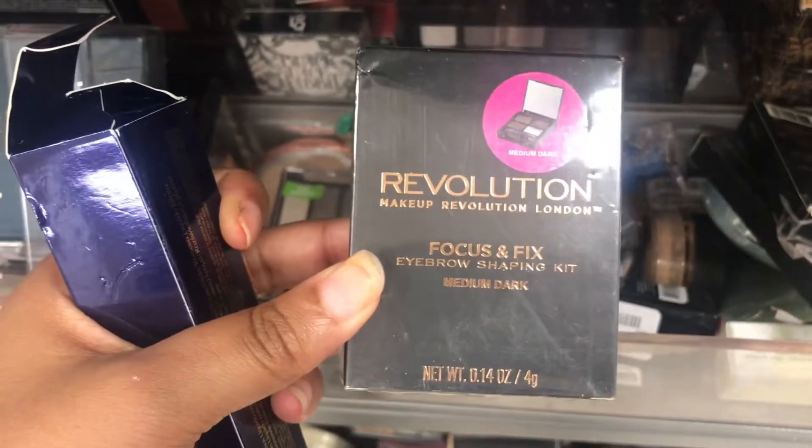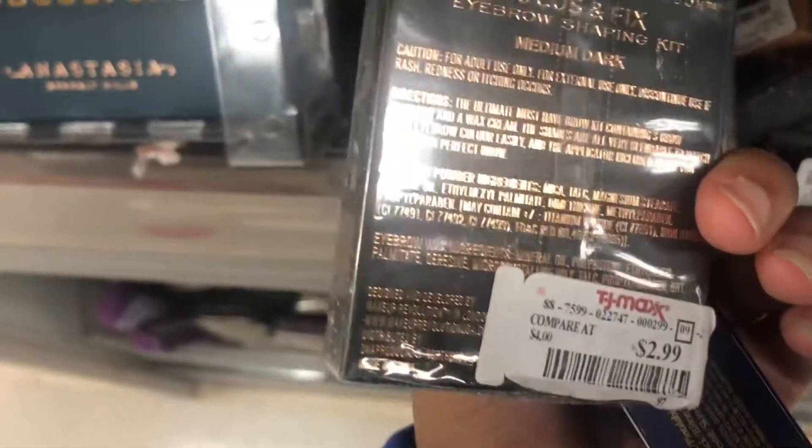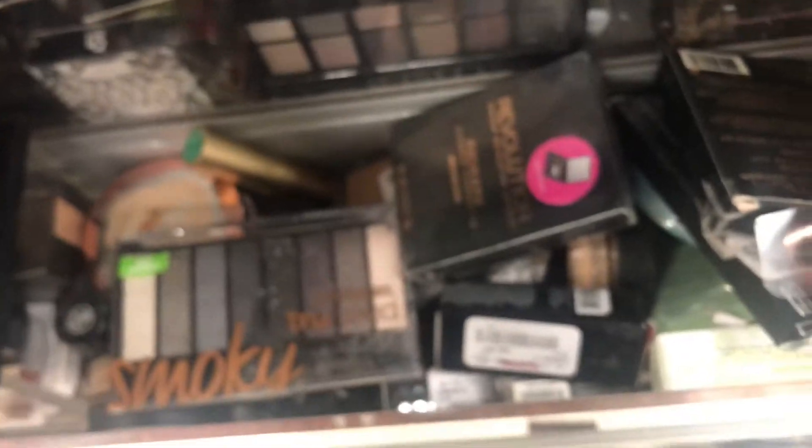I love reds, y'all. This is the Mecha Revolution Eyebrow and Shaving Kit in Medium Dark — it is $2.99, that's a good price. The lipstick is in the color Solo — I don't know if y'all seen that color, but it's $6.99.